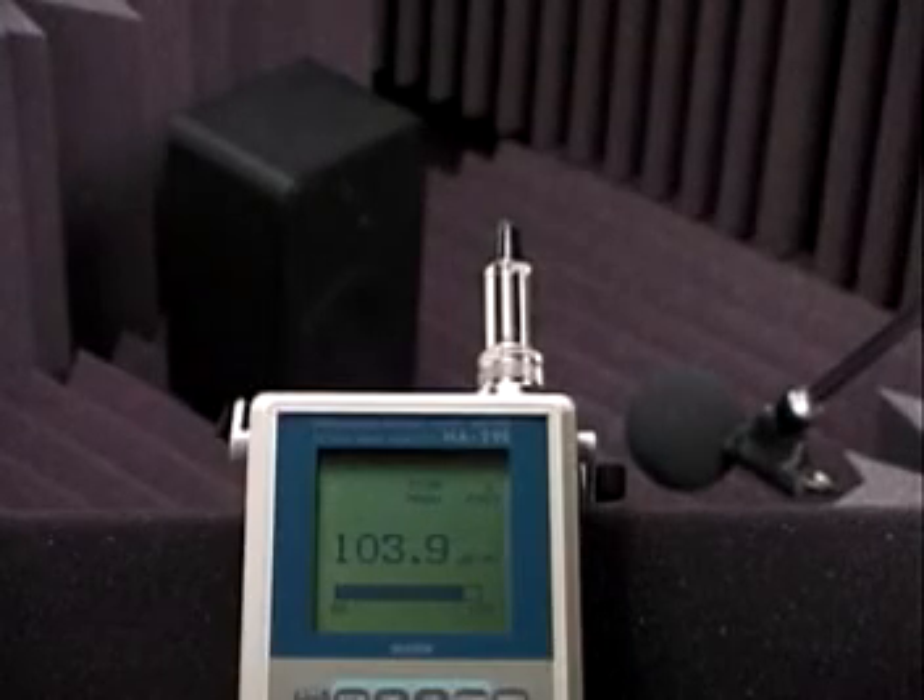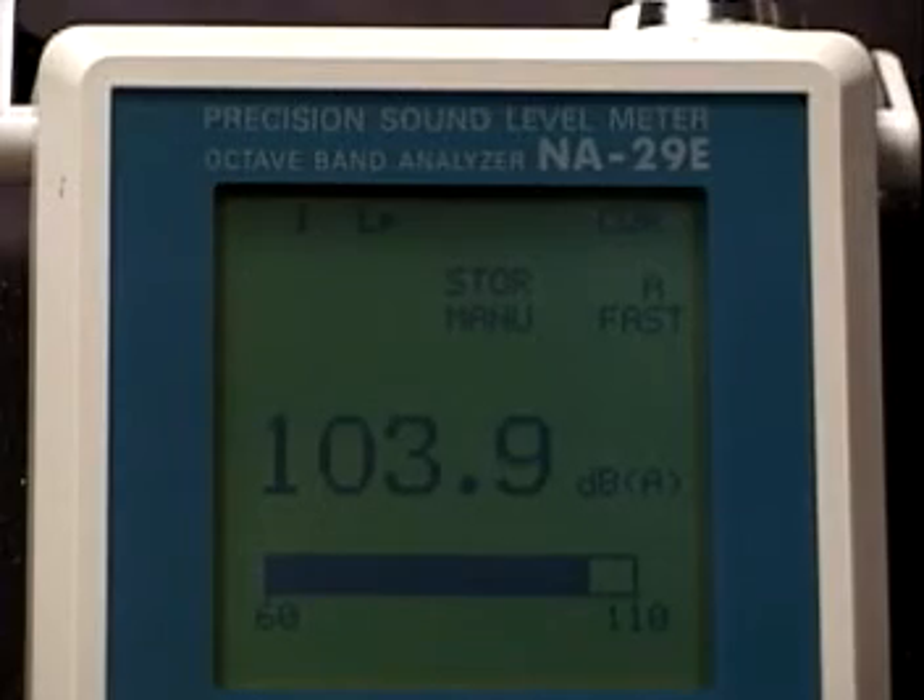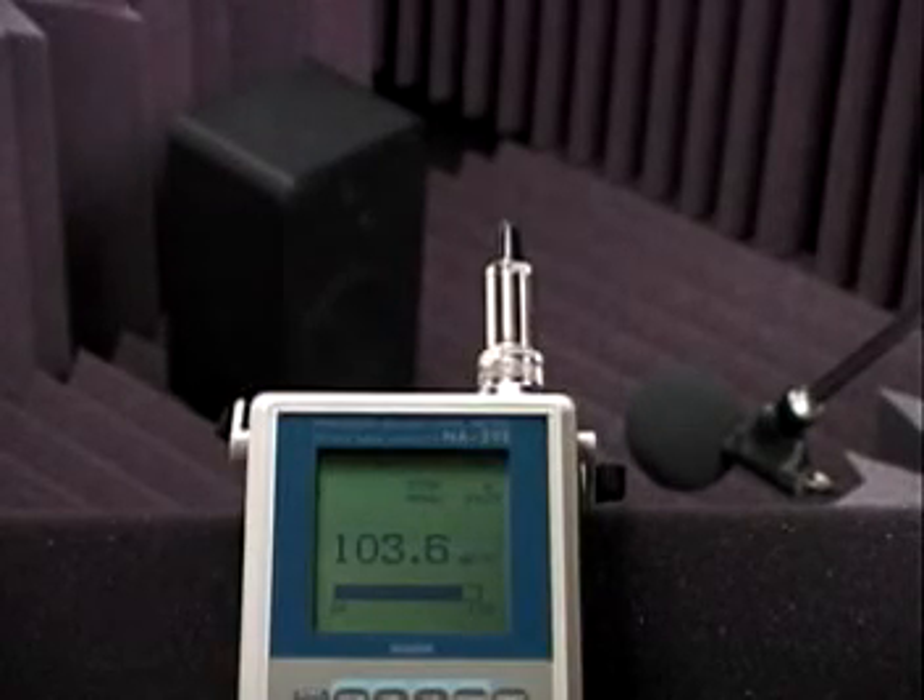To illustrate the sound-absorption qualities of Soundbreak, a 4000 Hz tone was reproduced by an audio monitor in the relative quiet of a sound production facility. Less than two feet away, the noise was gathered by a microphone directly connected to a sound meter, displaying sound levels in decibels. A Soundbreak panel is lowered between the speaker and the microphone.